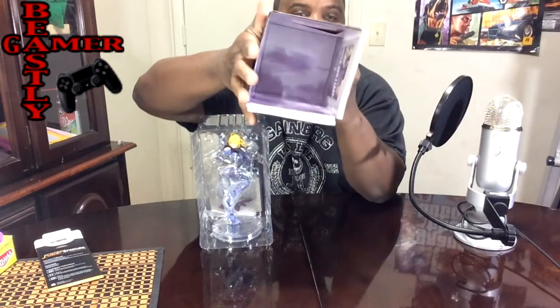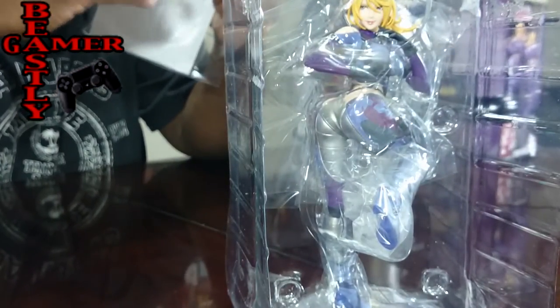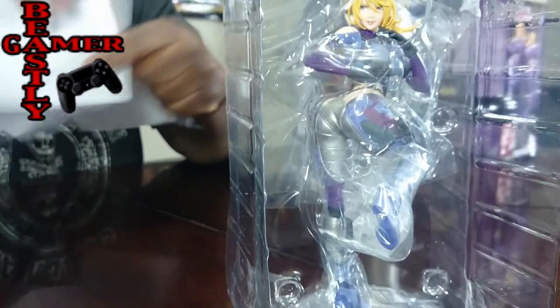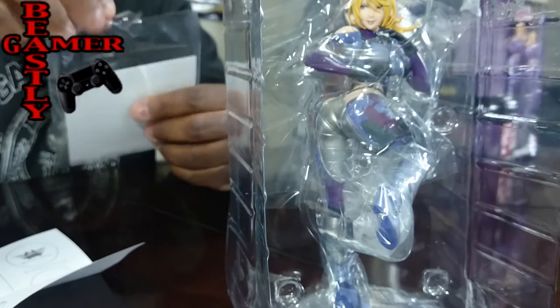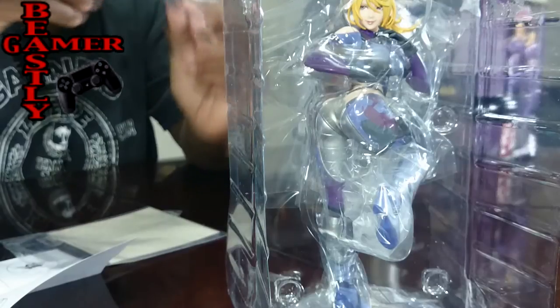Let's go ahead and get this thing open. I'm going to turn it sideways. Sorry about the noise. So the box doesn't have anything special inside — it's like a magic box. We got Nina here and there's something in the back. In the back we've got what appears to be instructions — how to do the stand. And we got the sticker. This sticker goes on the stand that her feet are on, which is actually pretty cool.